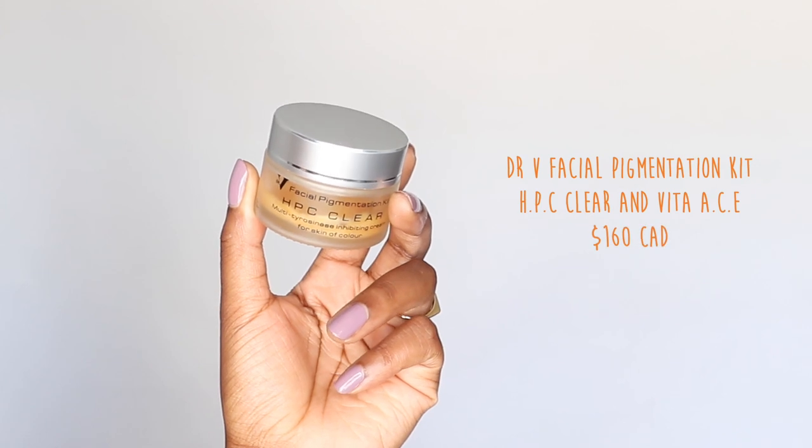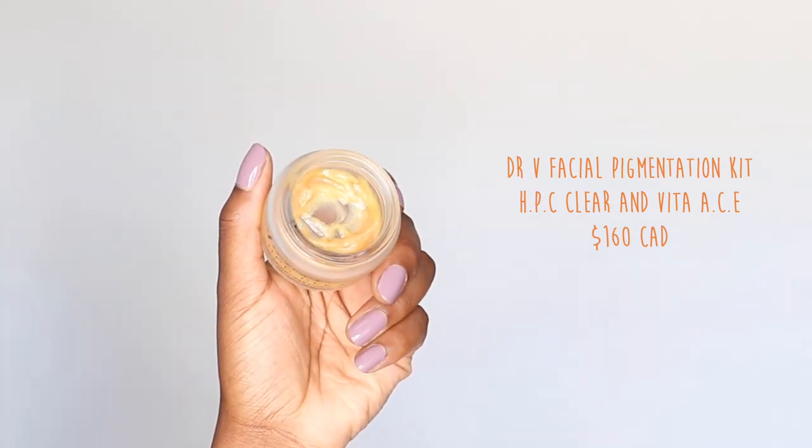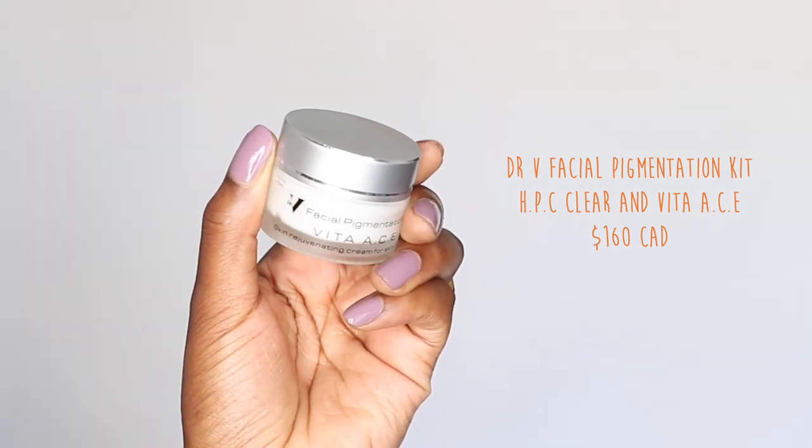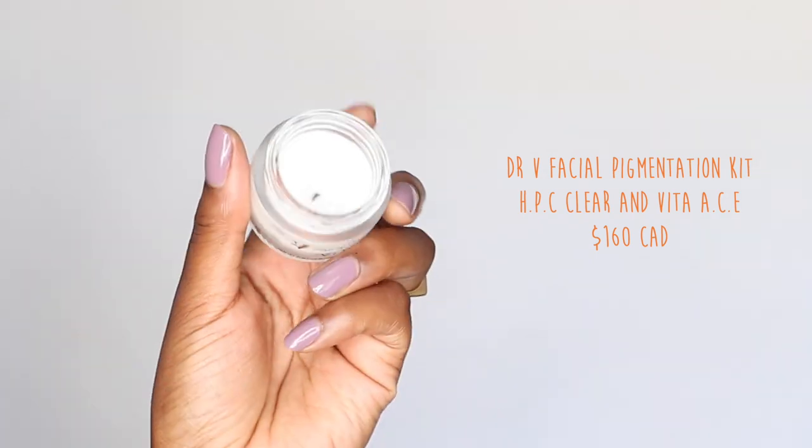I've already gone into detail about the product in my previous video, so I won't go into much detail here. We have the facial hyperpigmentation HPC Clear and also the Vita Ace. This is a two-part cycle where you use the HPC Clear for two days, the Vita Ace on the third day, and then repeat.